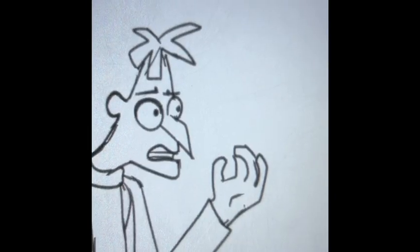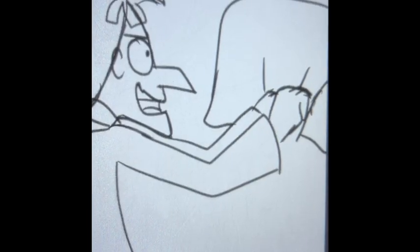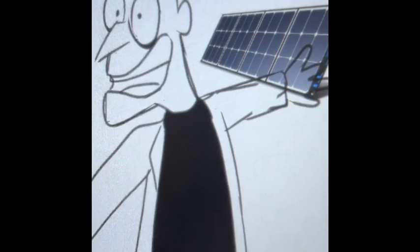All my inators would be destroyed from Perry the Platypus and from poor electrical coverage! Now I present... The Solar Renator!